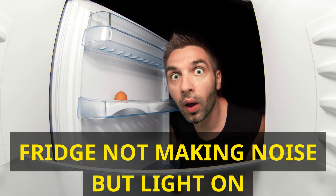Check for a defrosting cycle. If adjusting the temperature setting doesn't solve the issue, your refrigerator might be in a defrosting cycle. This is a crucial process that prevents frost buildup in your fridge. During defrosting, the compressor and fan are temporarily turned off, resulting in silence. Wait for 30 to 60 minutes, and your fridge should start humming again once the defrosting is complete.